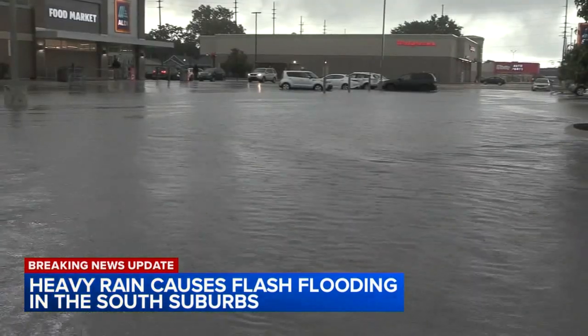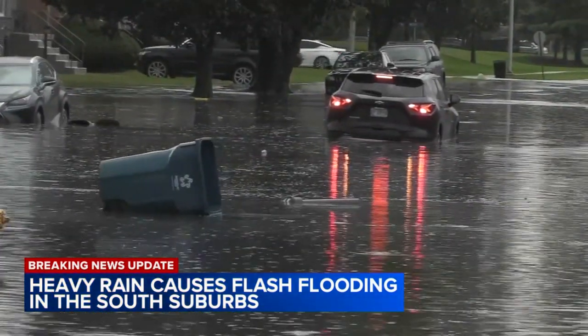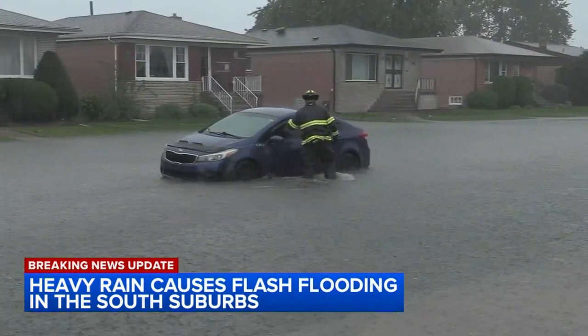As rain outside Sunday pounded the south suburbs, she reflected on her losses. 'You lose a lot of your things that are memories that you can't get back. And this is the third time that this has happened to me in this house in the last three months.'